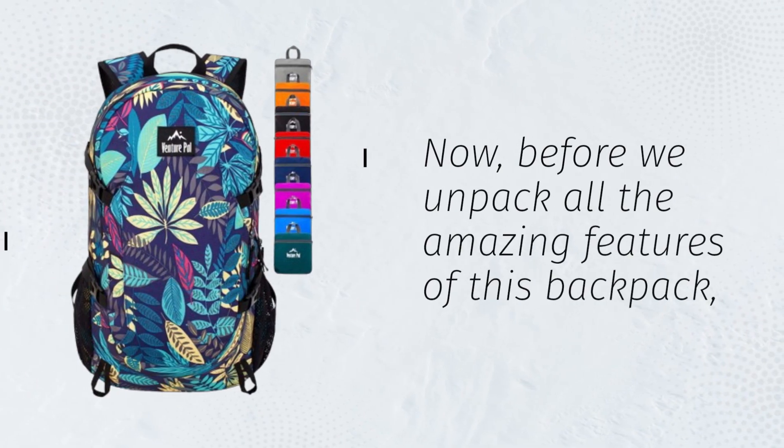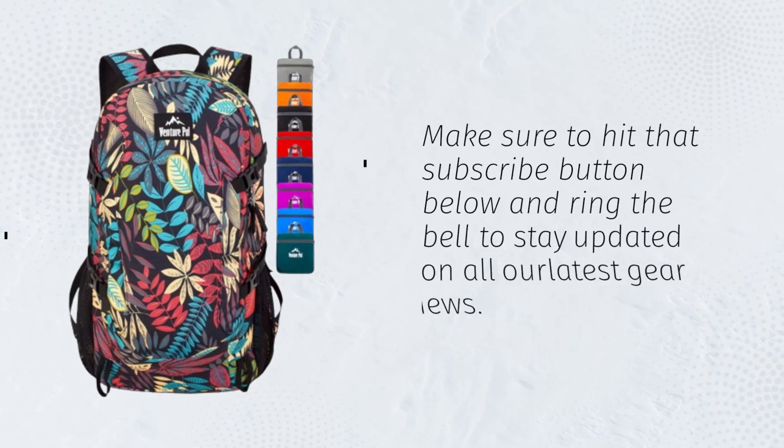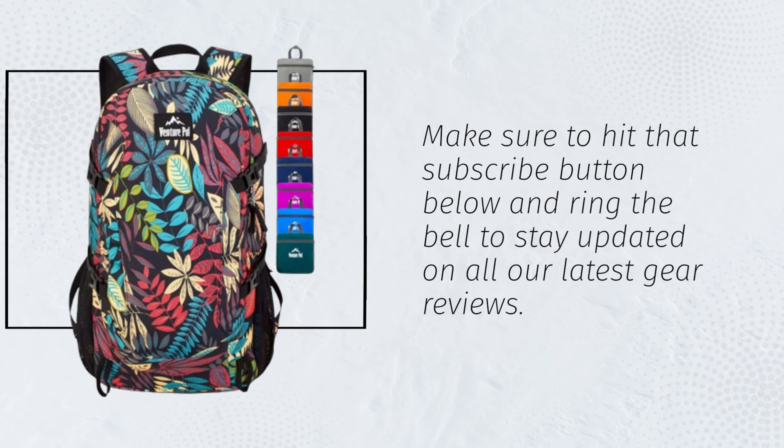Now, before we unpack all the amazing features of this backpack, make sure to hit that subscribe button below and ring the bell to stay updated on all our latest gear reviews.